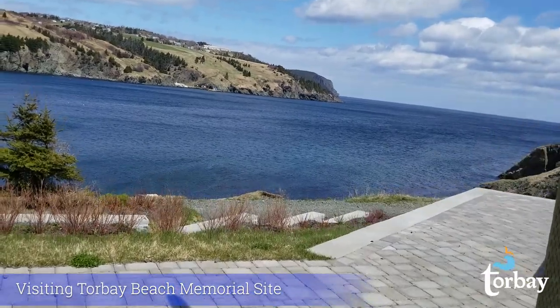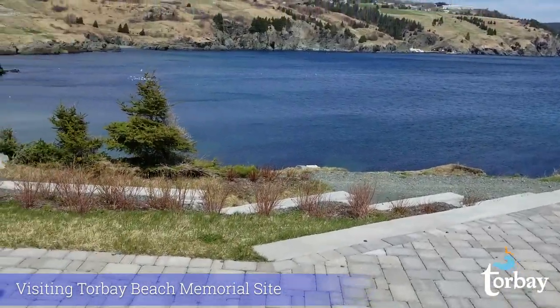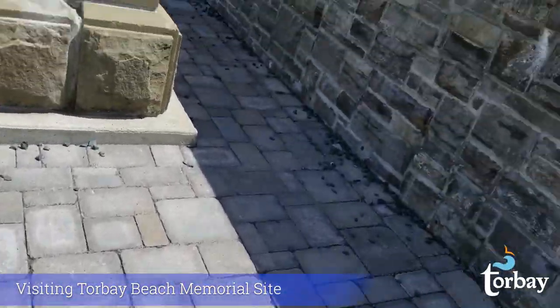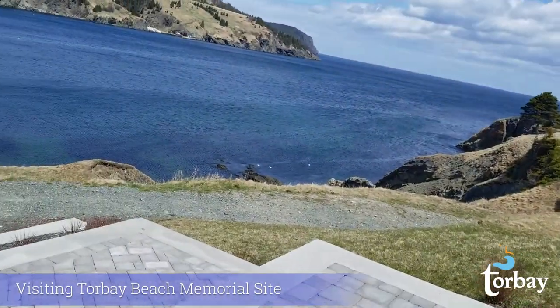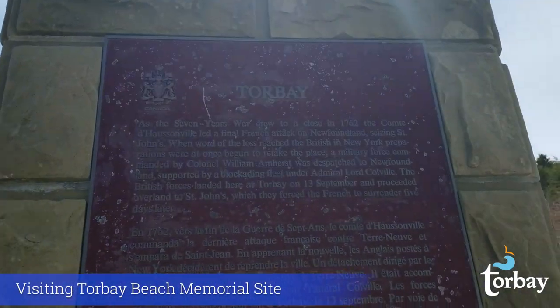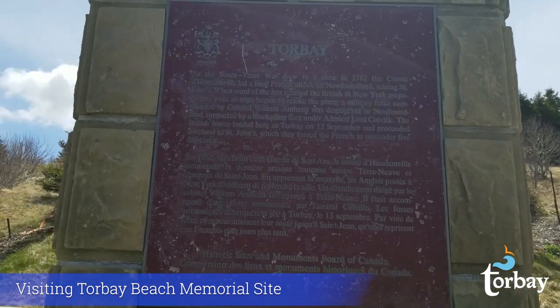Just going to get up here now and if I take a few more steps, we can look at the memorial plaque. Torbay received a designation as the site of a National Historic Event in 1952 by the Historic Sites and Monuments Board of Canada, because it was the location of the landing of British forces in 1762 prior to the Battle of Signal Hill.